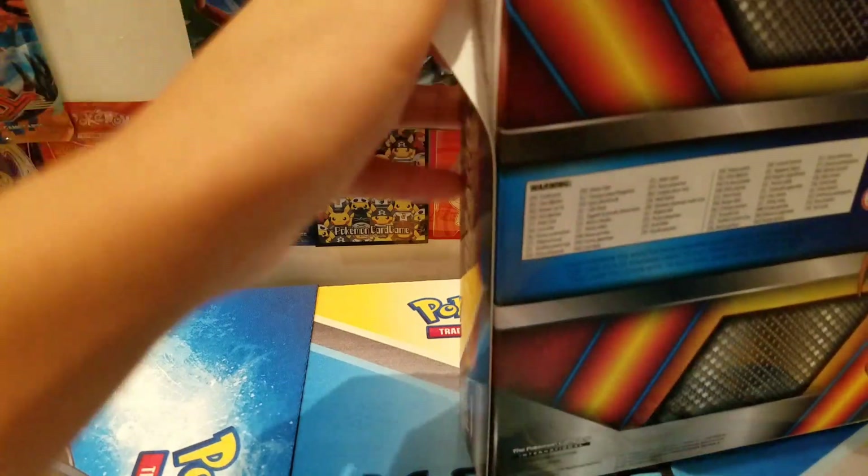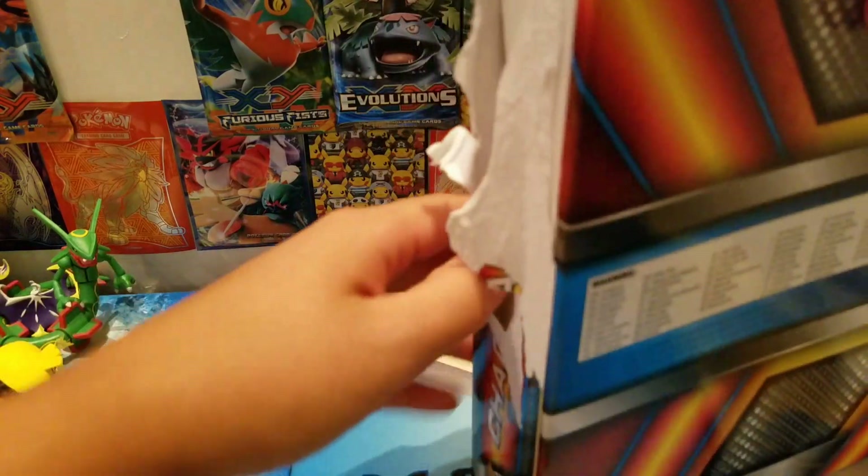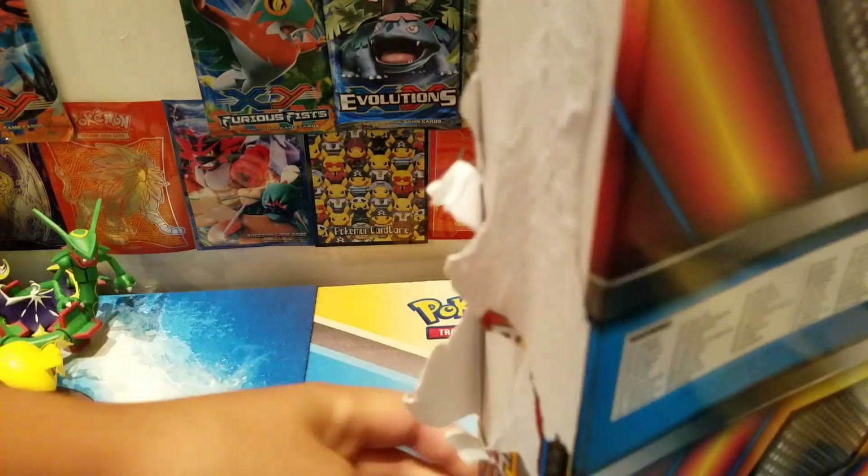I'm not sure why, but this time Hong Kong got these in pretty late. Every time Hong Kong usually gets stuff early, but this time it was kind of late. Still got my hands on them though. They were pricey, but it's Charizard — it's worth it.